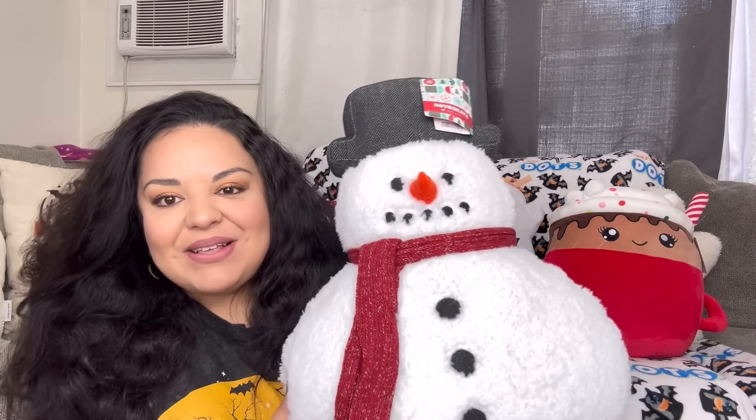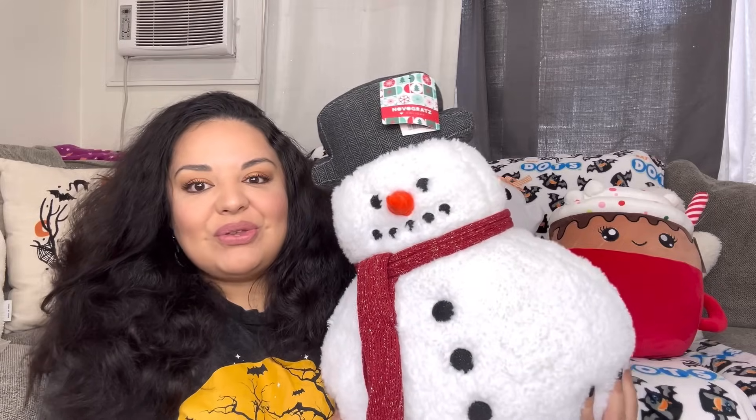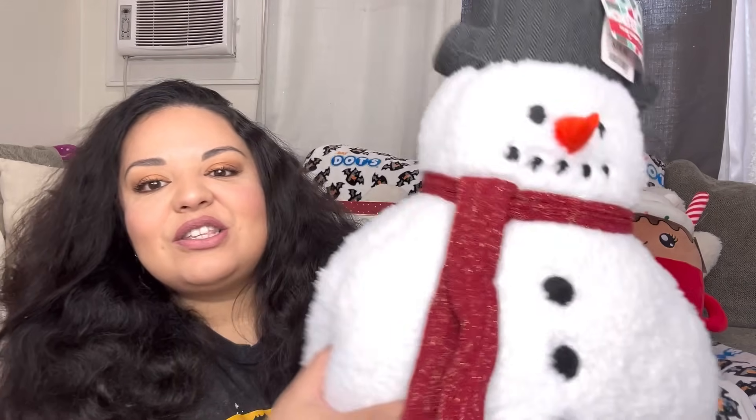Next up we have the big Frosty pillow. He was $20 from TJ Maxx. Look how big it is — he is such a big pillow, totally worth the $20. I love him, he is super plush. So adorable!